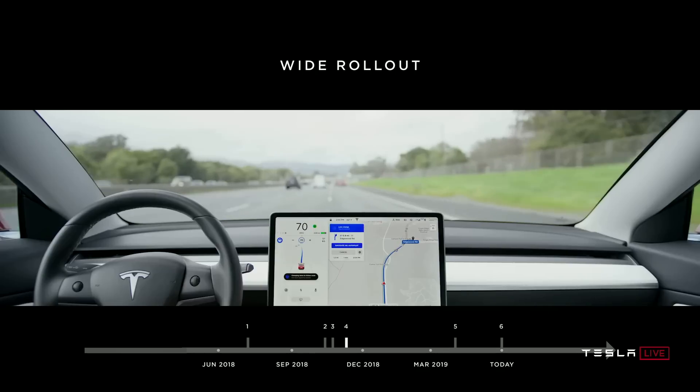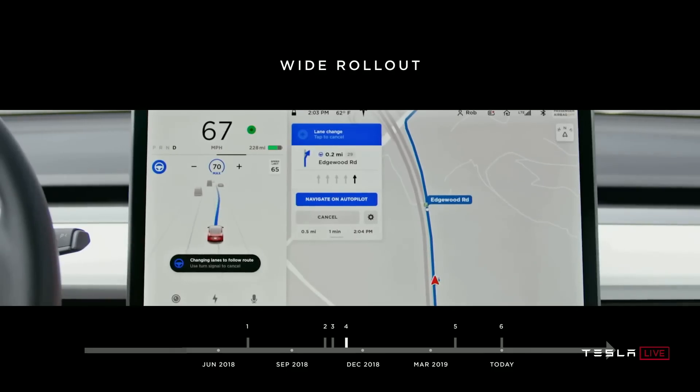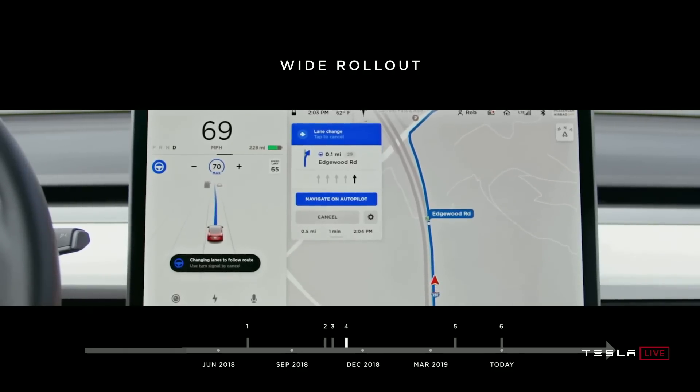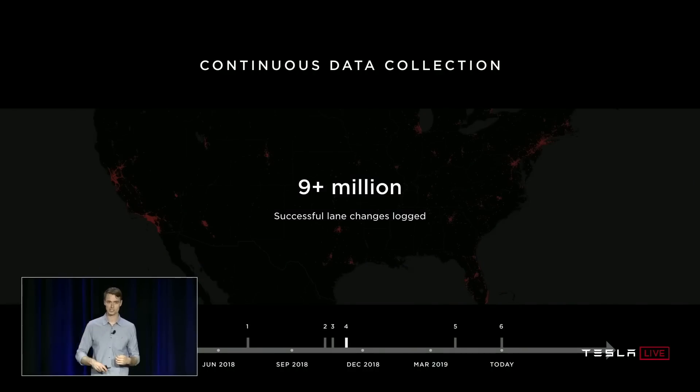We finished off the trio of speakers with Stuart Bowers, who discussed some of the wider points of Tesla's Autopilot software so far. Already, he said, Tesla's Navigate on Autopilot has achieved 70 million miles. Additionally, nine million successful lane changes have been logged by Tesla's vehicles. This has meant that Tesla's neural net has been able to learn a whole lot about how to successfully execute safe lane changes, and it's become more and more accurate.